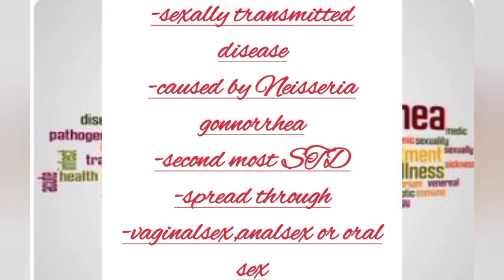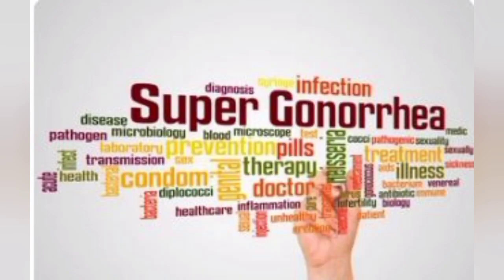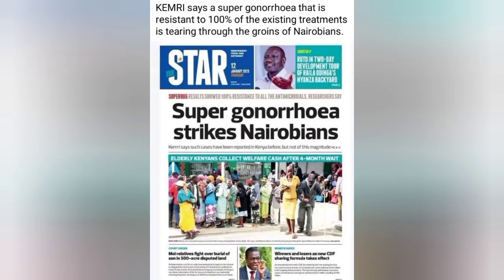Gonorrhea is a sexually transmitted infection caused by a gram-negative bacteria, Neisseria gonorrhoeae. It is the second most common sexually transmitted disease in the world. It is spread through vaginal sex, oral sex, and anal sex.